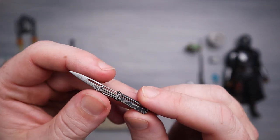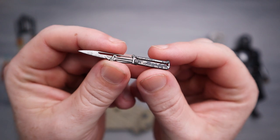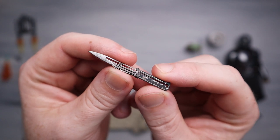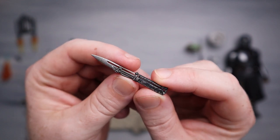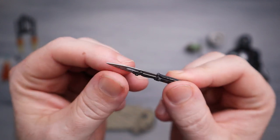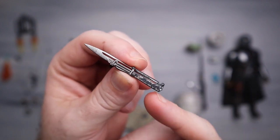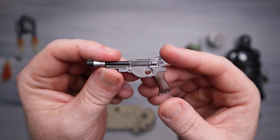Next up is the vibro blade - another piece we really should have gotten with the first figure. This was super cool if you remember the scene from the first season where Mando is in the covert and gets into a fight. He uses this to kill the mudhorn as well. It's got some dirt and grime going on - it is plastic, but they did a really good job with it. That's a fun accessory.